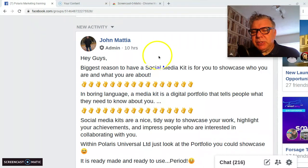Good morning, my name is John. It's a Tuesday morning here in the UK and today I'd like to talk to you about a social media kit and through our Polaris Marketing Training group.